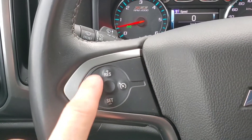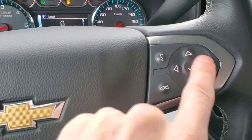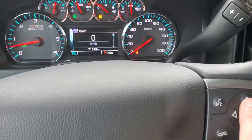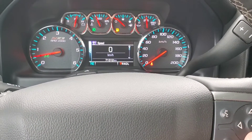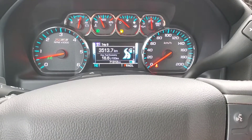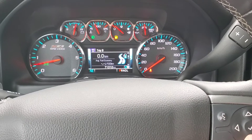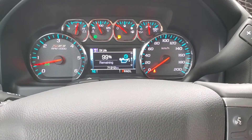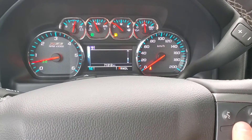Cruise controls are on the left side of the steering wheel, and then we got our Bluetooth controls right here, and the arrow keys let us control our information display. Just go down with the arrows — you got the speed, your trip A, trip B, press and hold the middle button to reset. You got your estimated fuel range, oil life remaining, tire pressure, and fuel economy information.